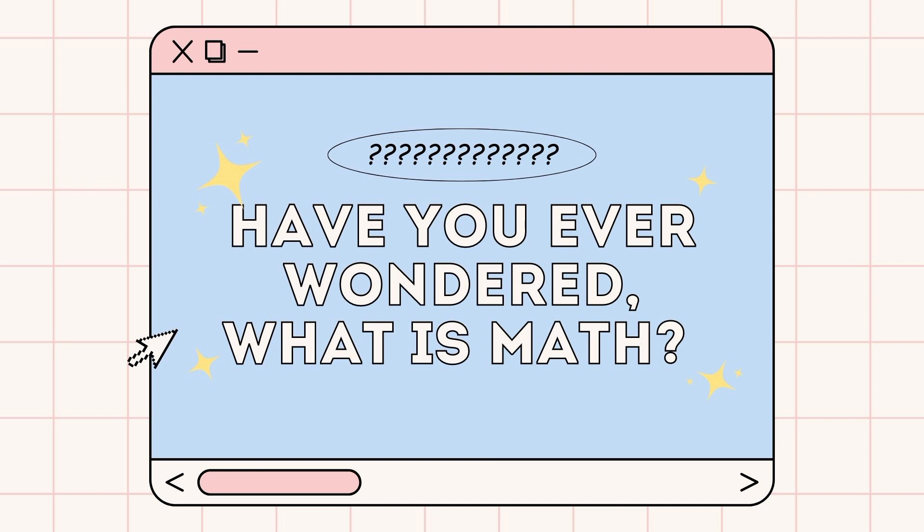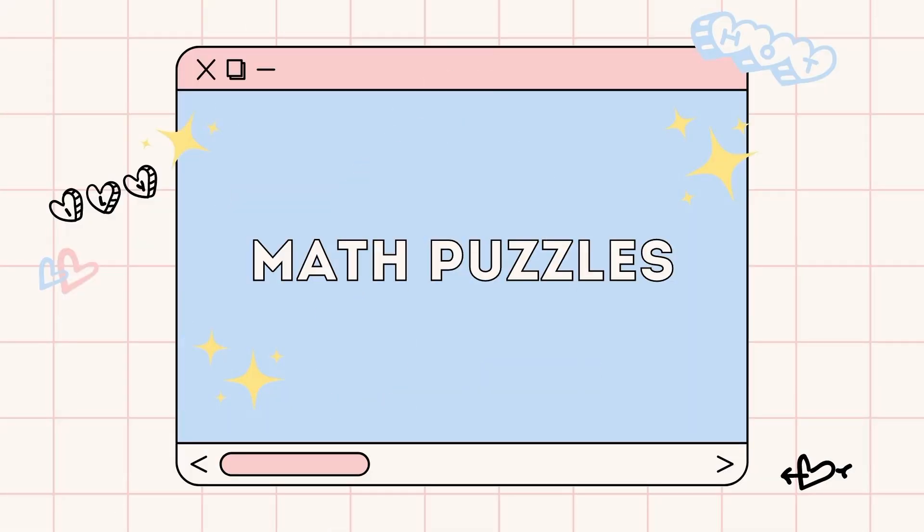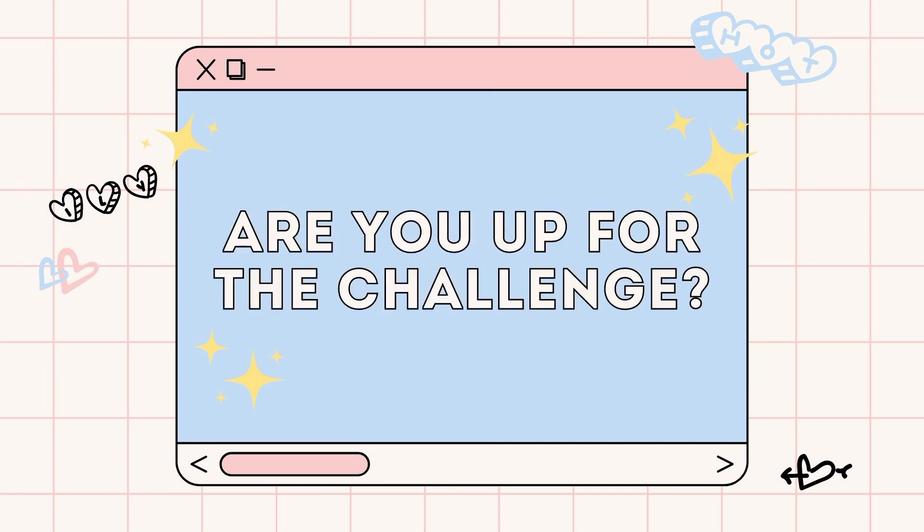I remember being taught in school about math puzzles, which made me very interested in math. Since you're already here, I'd like to give you a few examples of math puzzles and fun tricks for you to enjoy. It might look easy, but some of these are really tricky. Are you up for the challenge? Well, you're still watching, so I'll take that as a yes.